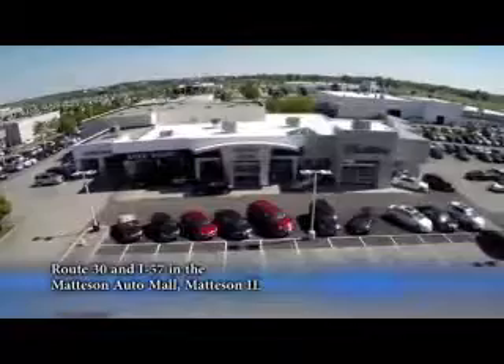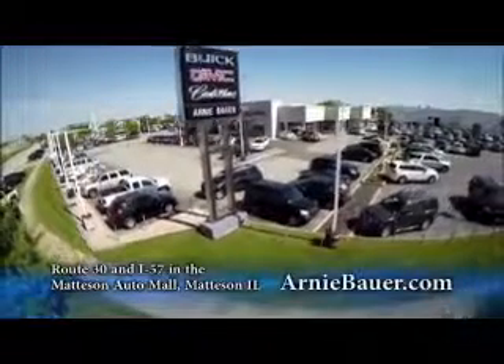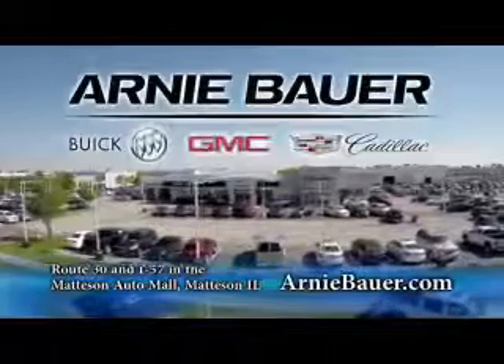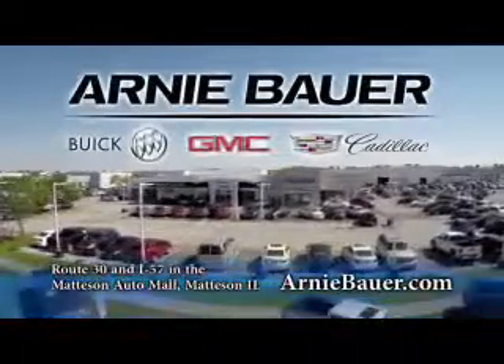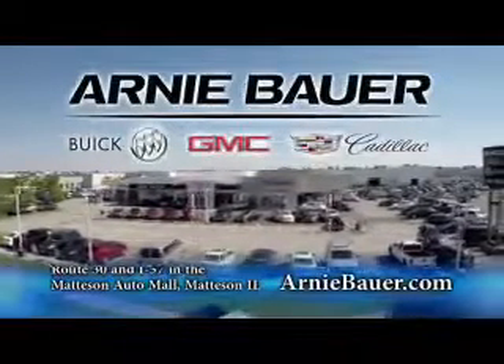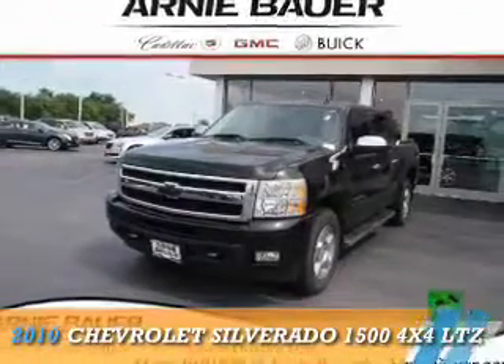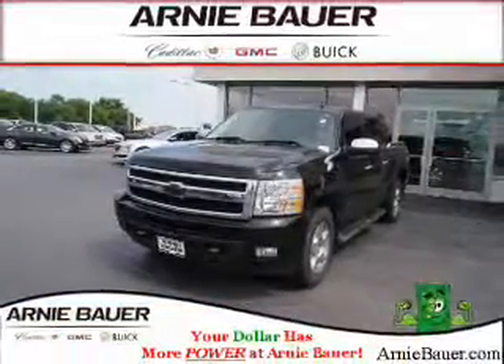The area's finest new and used cars, brought to you by Arnie Bauer Buick GMC Cadillac in the Mattson Auto Mall and ArnieBauer.com. Your childhood has more power at Arnie Bauer. Presenting the 2010 Chevrolet Silverado 1500.